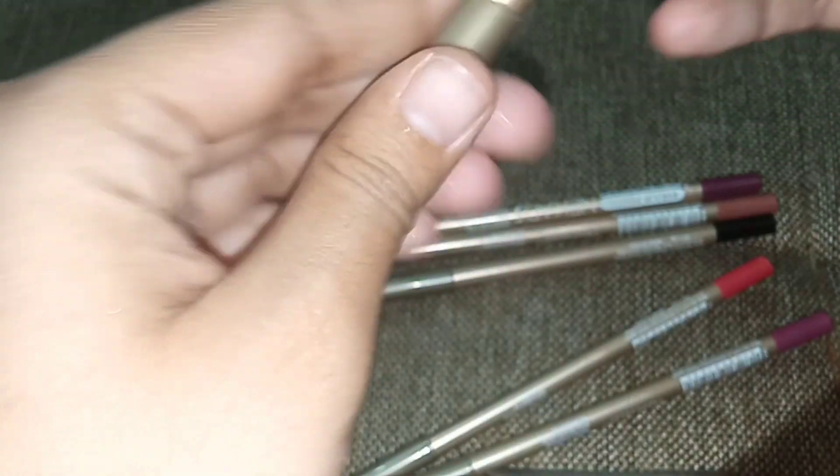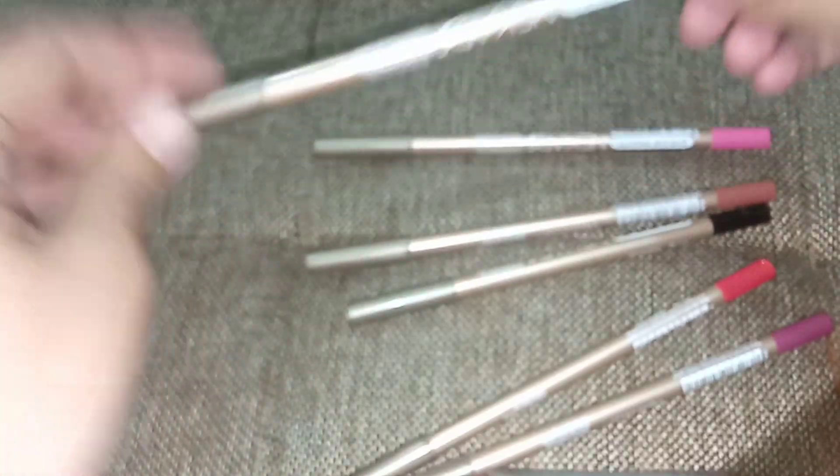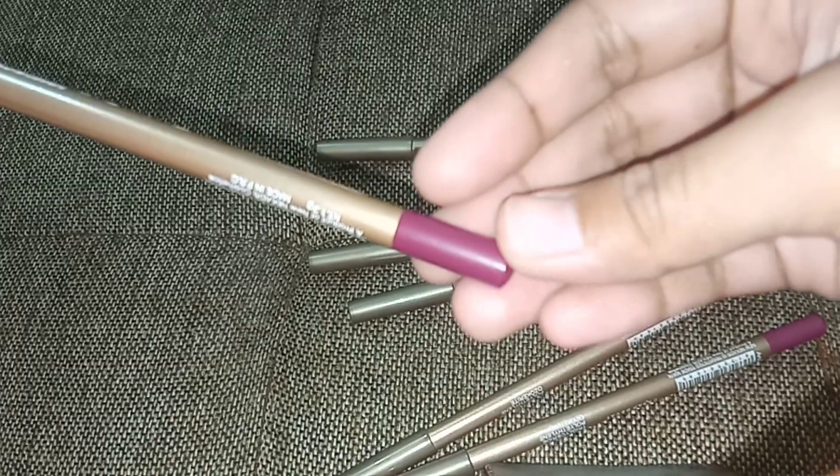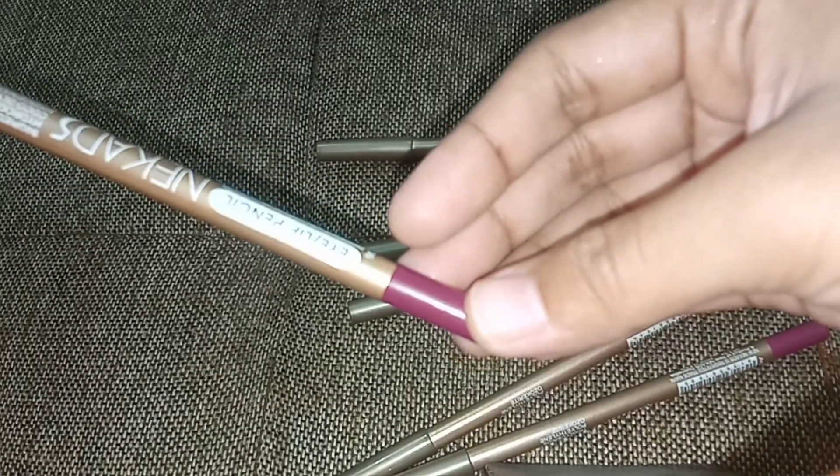Because these are matte finish. Some lip pencils or lipstick pencils do last long. My experience with them — they actually last long, no matter which brand or company, local or branded. They actually tend to last a good amount of time.